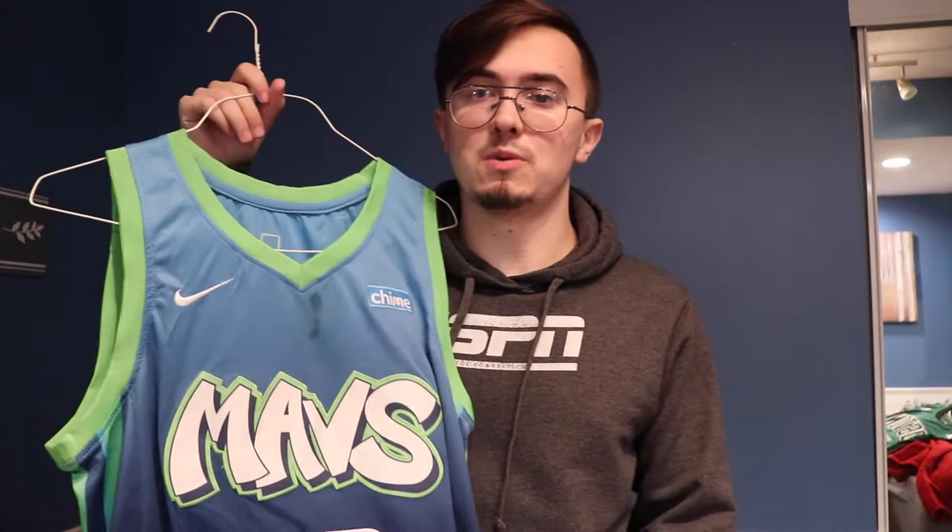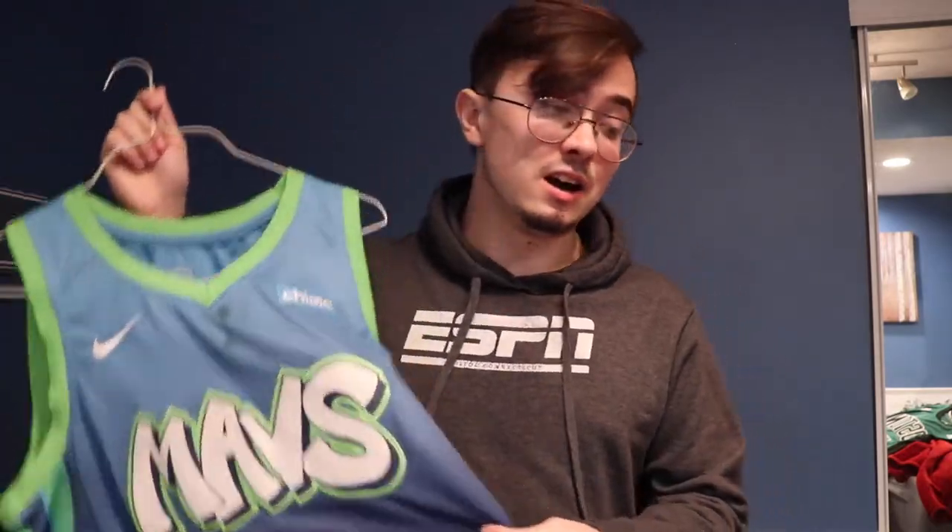Next I have last year's City Edition Dallas Mavericks Luka jersey. I spilled ranch on this one — my brother got it for me for my birthday — and I'm so mad because the stain has never come out. But it's really cool and I really love this design.